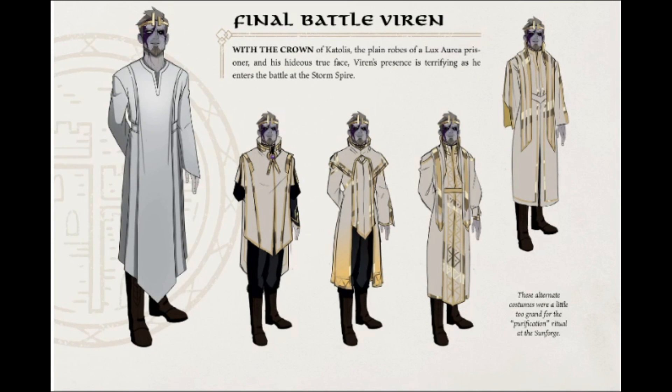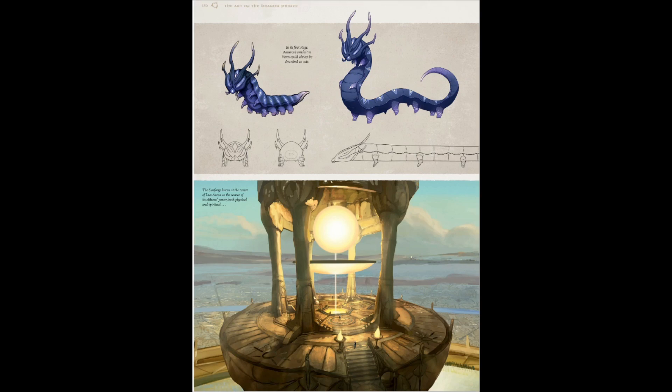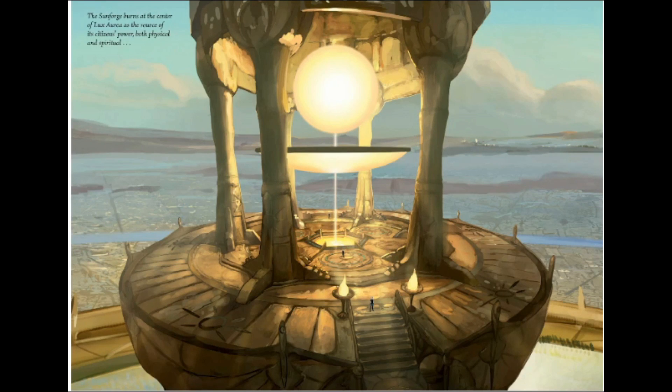Final battle: Viren with a crown of Catulus, the plain robes of a Luxorian prisoner, and his hideous true face. Viren's presence is terrifying as he enters the battle at the Storm Spire. I really like some of these alternate versions — the more gold they add, the better. It wouldn't make much sense for prisoner robes to have really ornate designs, so I get why they went with the more plain design. In its first stage, Erevos's conduit to Viren was almost described as cute — and I think he's cute for a little bug creature. He turns into a nightmare pretty quickly once he grows.